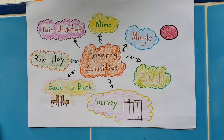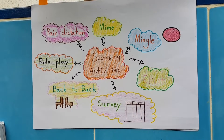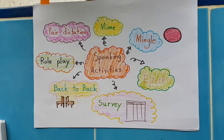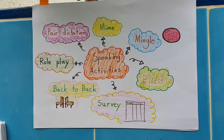Speaking skills give students the ability to communicate effectively. Activities include: back-to-back, survey, elicit, pair dictation, and role-play.